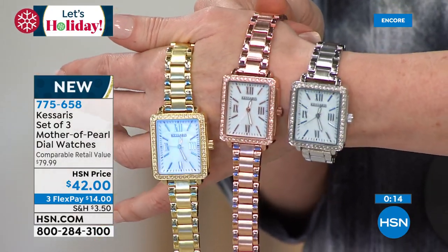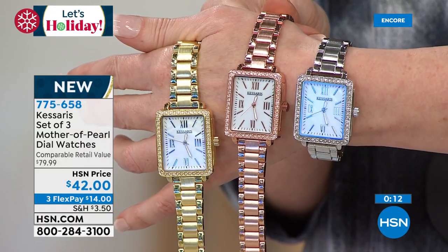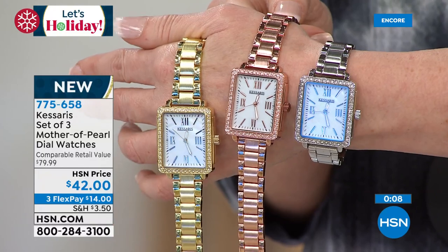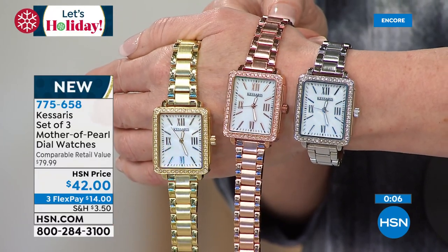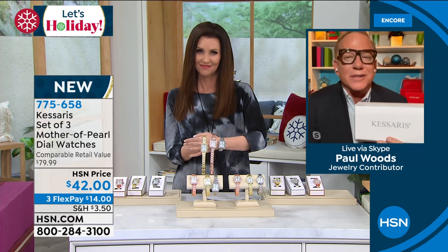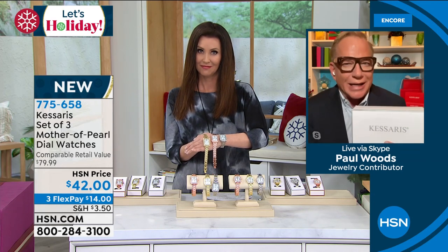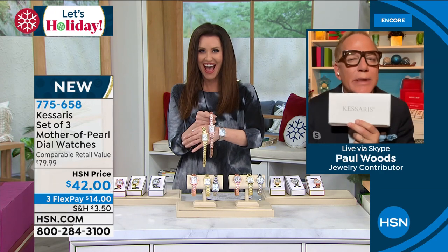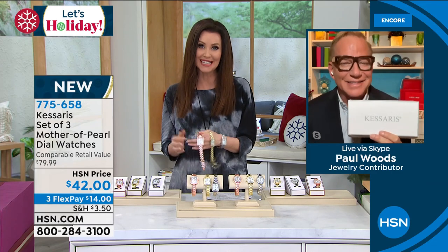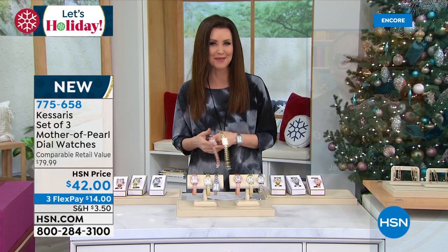Anybody can size this — one size fits most. Talk about a perfect, easy breezy gift. You are going to look so good to anybody that you give this to. But trust me, you're going to keep a set for yourself. At this price, make sure that you get a few different sets, and definitely don't feel guilty about keeping them for yourself. Paul, thank you so much — what an incredible gift.